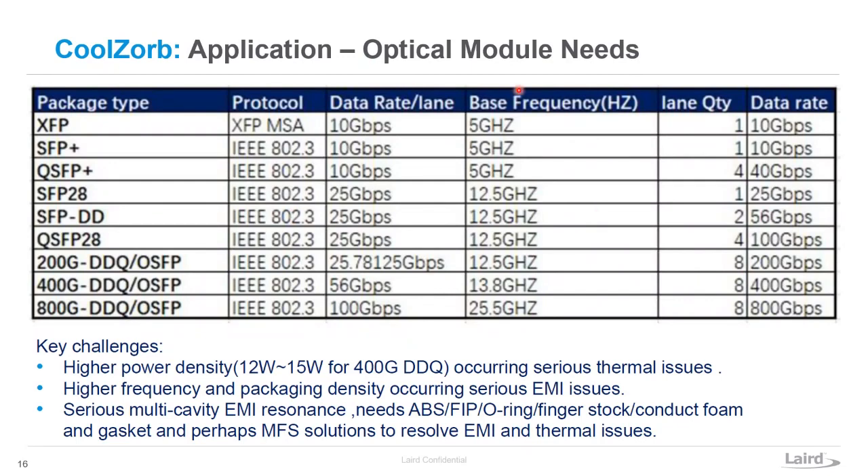In the optical module world, as data rates go up they're getting into the 10-plus GHz range where traditional shielding options won't cut it anymore. You're getting leakage through any little hole in your casing or board-level shielding, and that's where absorbers really shine. In very tight packages like optical modules, Coolzorb becomes very popular because you don't have room to put an absorber and a thermal material separately. You're already putting in room for a thermal material — so why not have it serve two functions and solve your EMI issues at the same time?